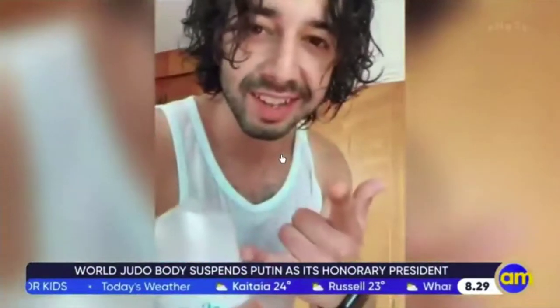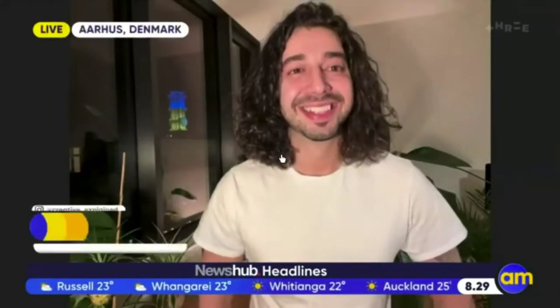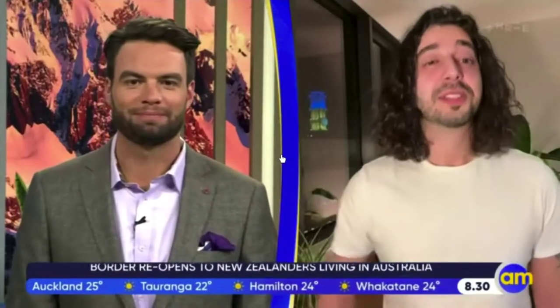He joins us now. Armin, welcome to the program. What were you explaining in that video? You were spraying something onto a window so it wouldn't fog up — what were you spraying? That was shaving cream. Shaving cream is the perfect thing to defog mirrors in the bathroom or any glass surfaces. It works on glasses too.